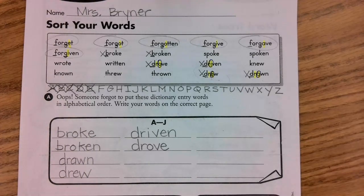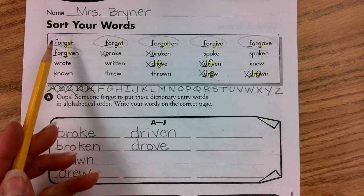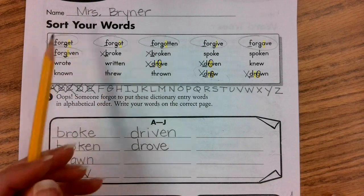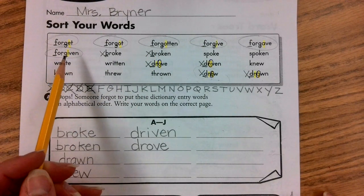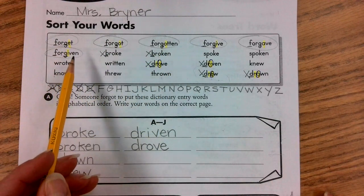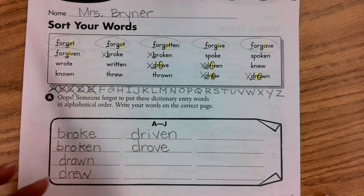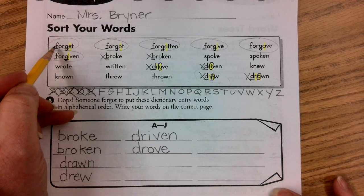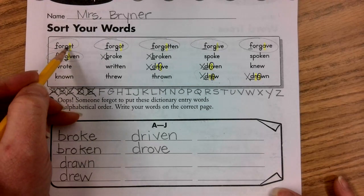We left off on the words that started with letter F from our spelling list. We had these six words that started with the letter F, and we found out that the first four letters of every word was the same — all of the words started with F-O-R-G.